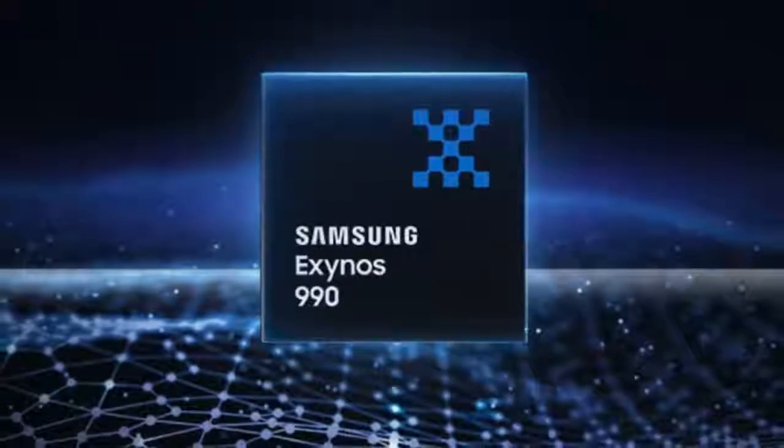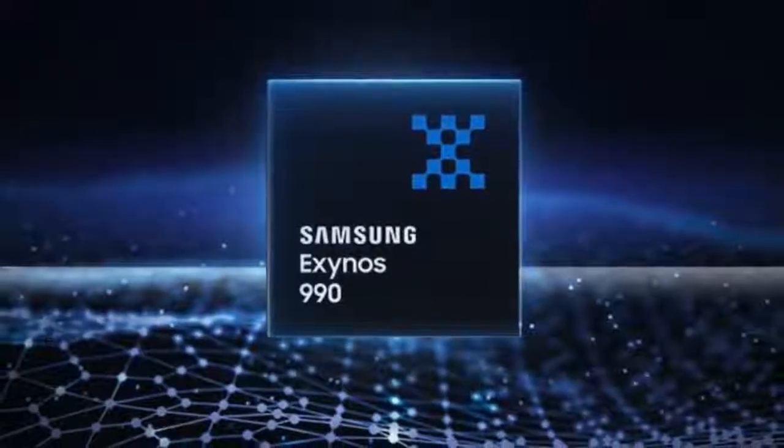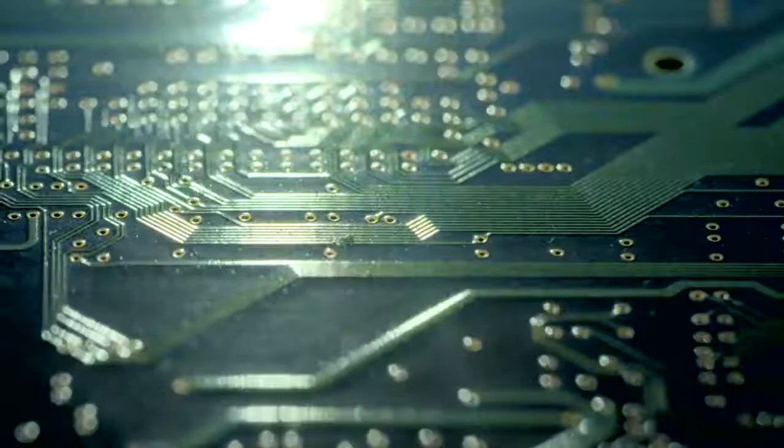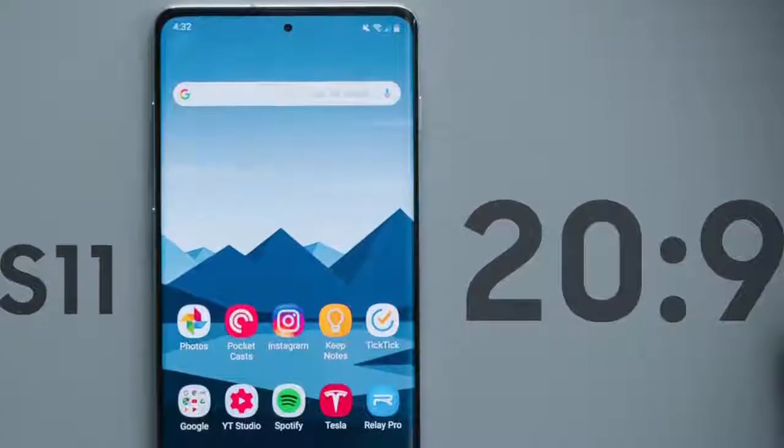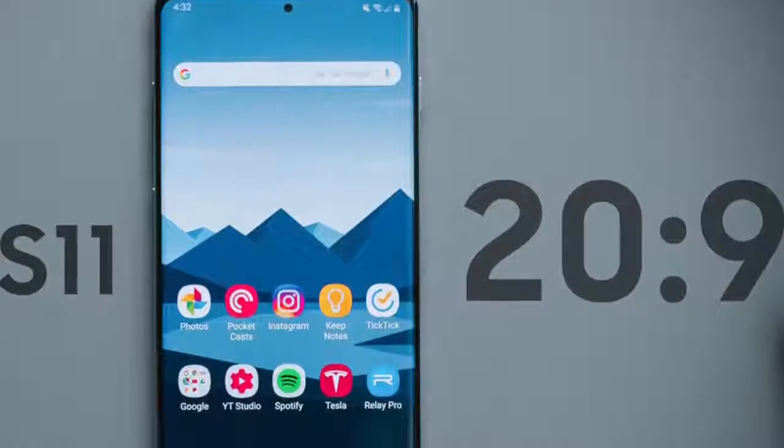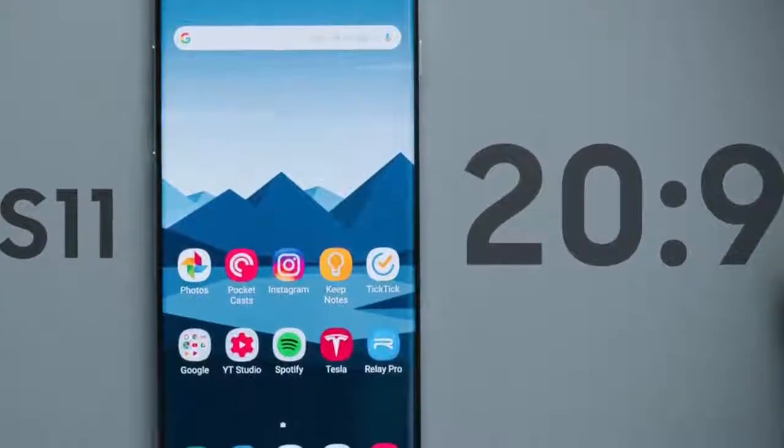Hey, what's up guys — it's time for some official Samsung news. Samsung has just officially announced the power that will be inside of the Galaxy S11, bringing you the Samsung Exynos 990 processor along with a 5G modem. Exynos 990 is the name for Samsung's next big chipset that will most likely be inside of the S11 and probably inside of the Galaxy Note 11 as well.